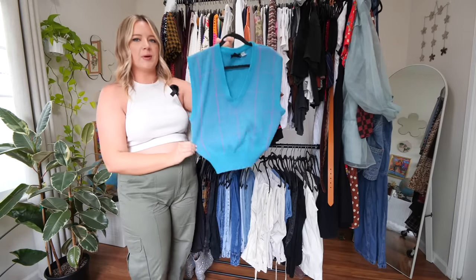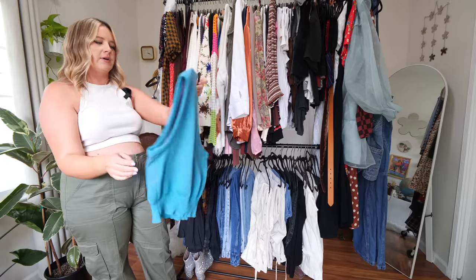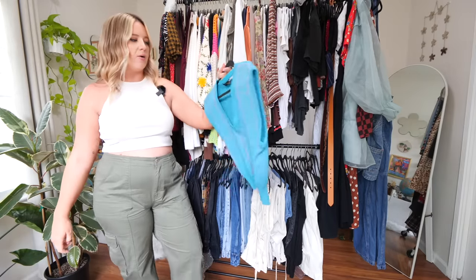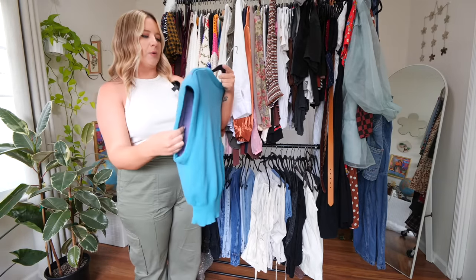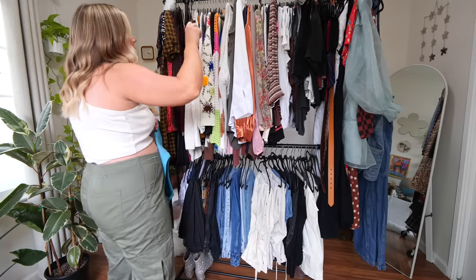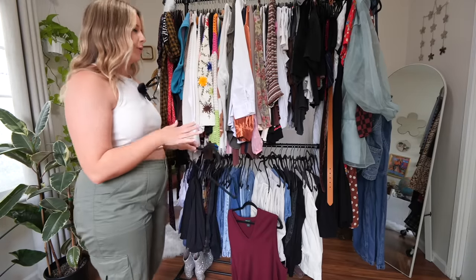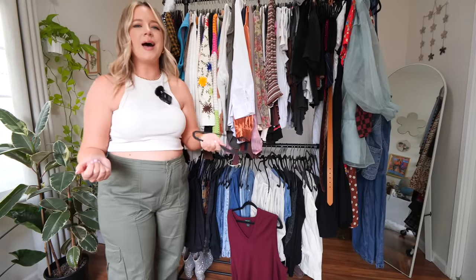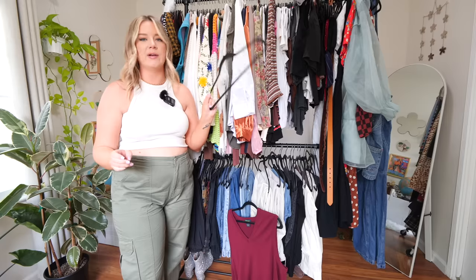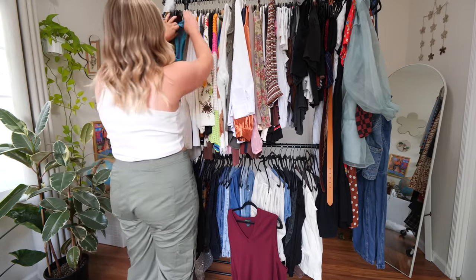Starting off, we have this really cute sweater vest that I thrifted at the Goodwill bins. I feel like I still haven't figured out a way to style this yet, but I think I can get away with wearing it a little bit longer since I can wear it without anything underneath — so we'll hang onto that. But the other sweater vests next to it can go. My goal is just to have a lot of hangers by the end of this.